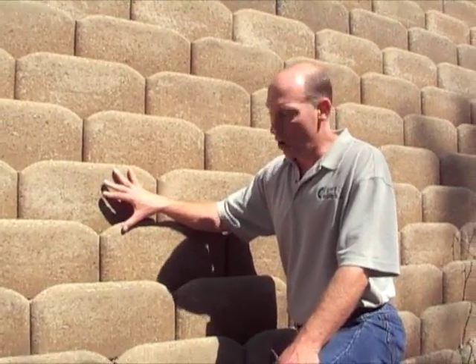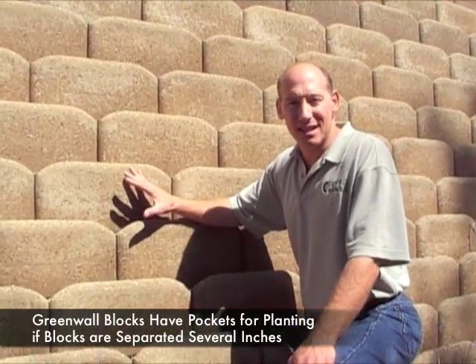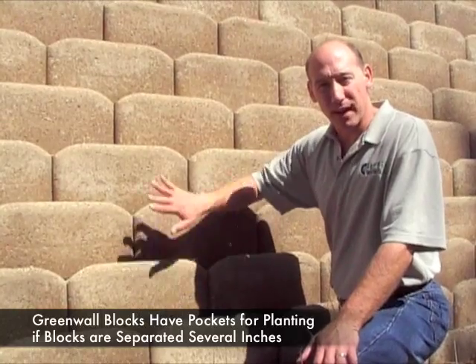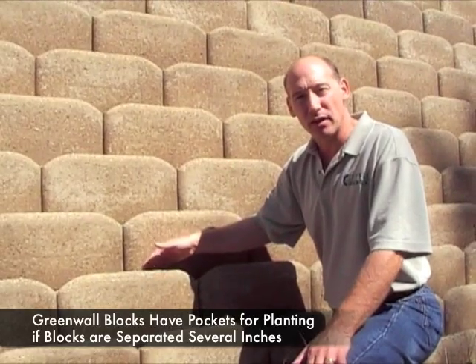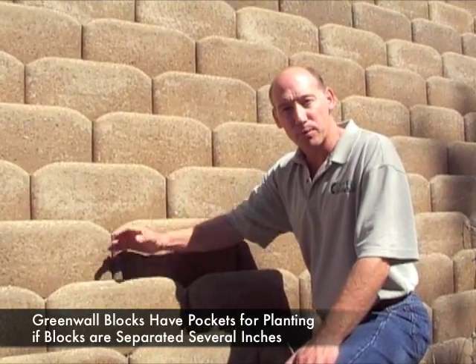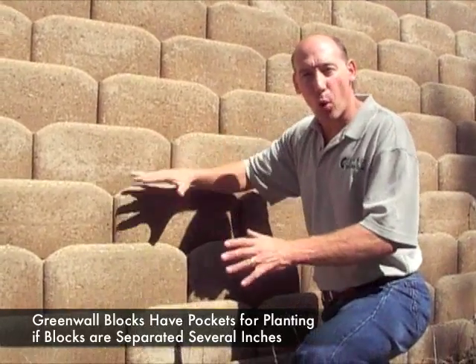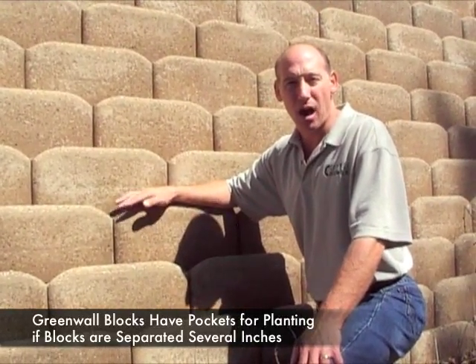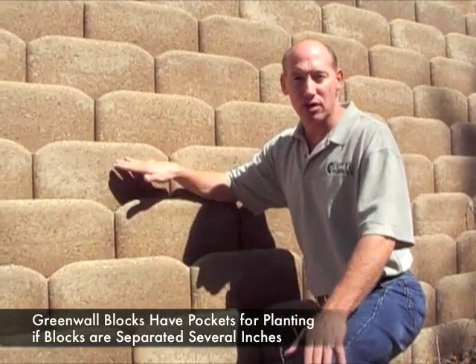The wall facing selected for this retaining wall is a block called Green Wall, produced in Cincinnati, Ohio. This block is about 22 inches from face to rear. It contains a pocket in the front which can be filled with topsoil for plantings, and the rear part is an open core so that gravel can extend through multiple layers of blocks, allowing it to connect to the geogrid layers going behind.